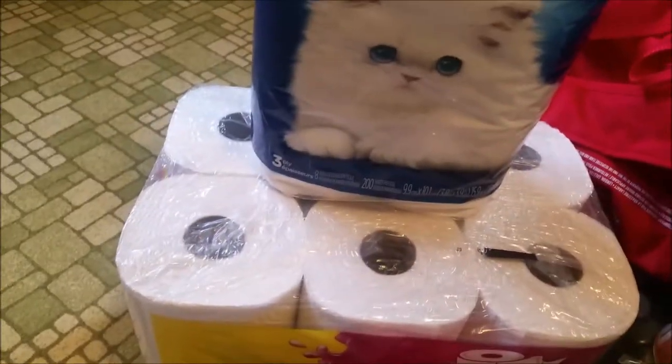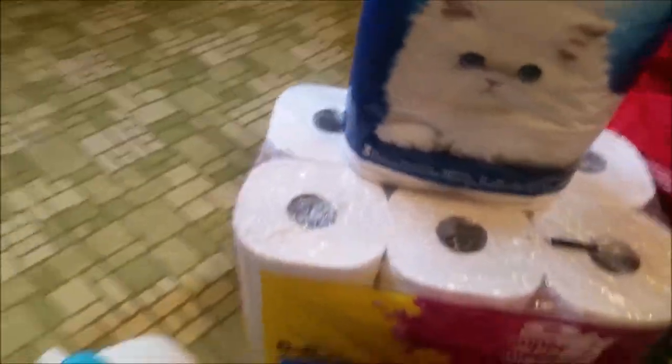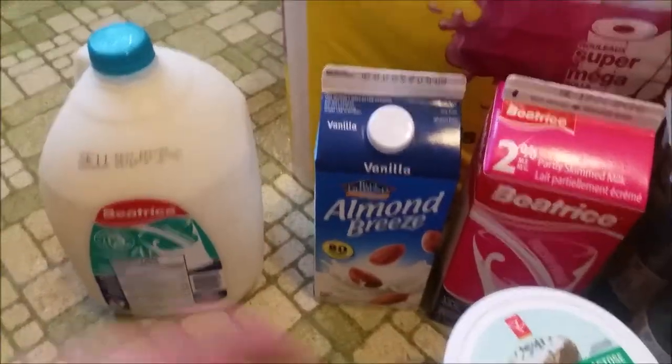When you eat that much food you need toilet paper, and with all these boys in the house we're going to have a mess, so I've got paper towel. Milk — they drink lots of milk. That's the other thing: protein, milk, and pasta.